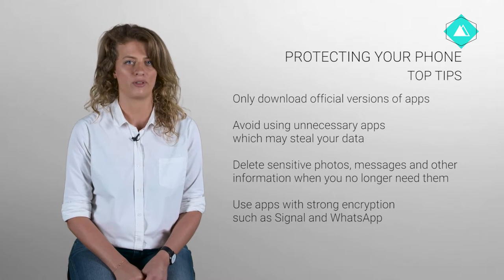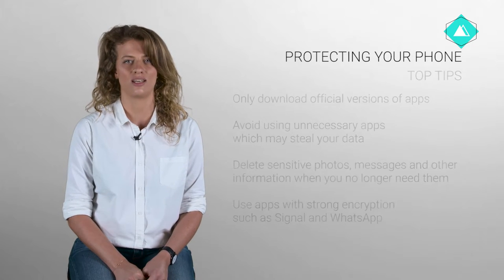Use apps with strong encryption for communication, such as Signal and WhatsApp. Because regular SMS messages can be easily intercepted, it is important to increase the security of messaging using apps with end-to-end encryption. This means it is much harder for somebody monitoring to intercept. The best tools for this are Signal and WhatsApp. Telegram and Threema are other popular messaging tools, but they have a number of weaknesses and we do not recommend their usage.